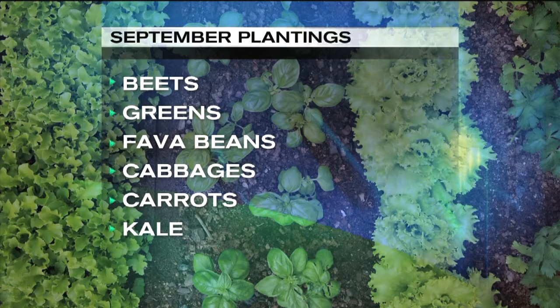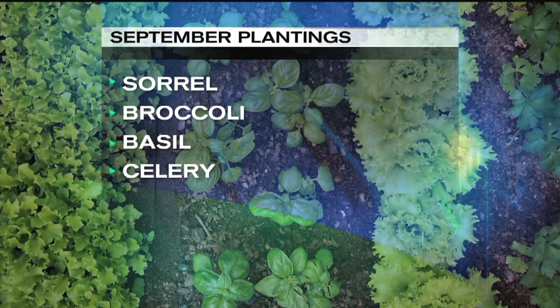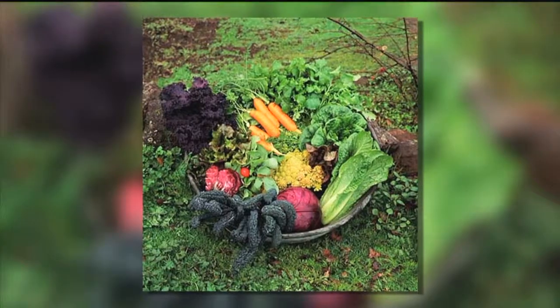Cabbage, carrots, and kale in September. And you can even transplant starts like sorrel and even broccoli, basil, and celery if this nice weather holds.